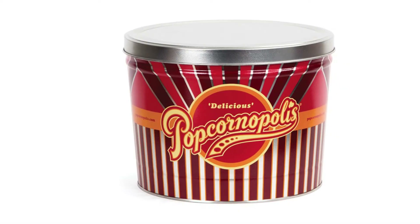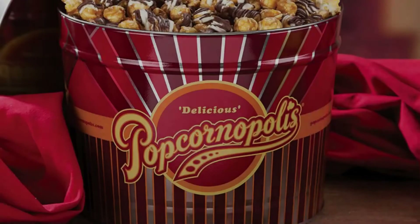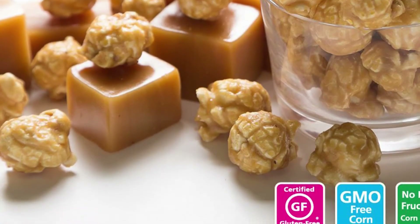Key features: Tin contains 6 pounds of popcorn. Combination of zebra, caramel, and kettle corn flavors. No fructose or chemicals used. Capable of serving 20 or more people.